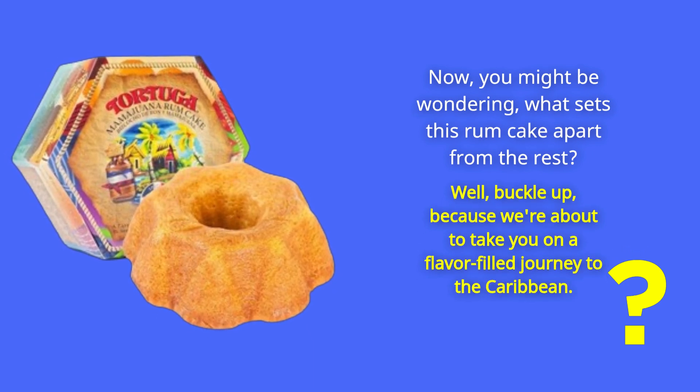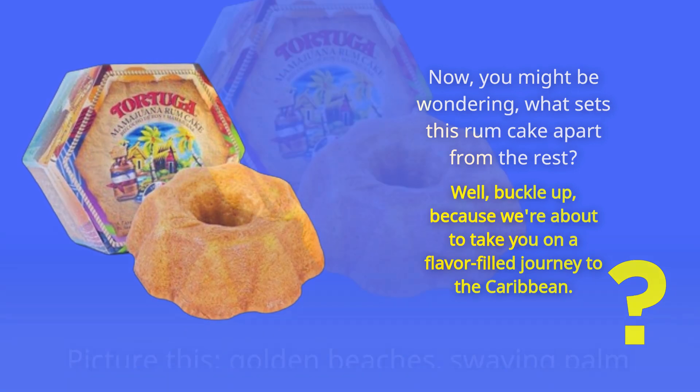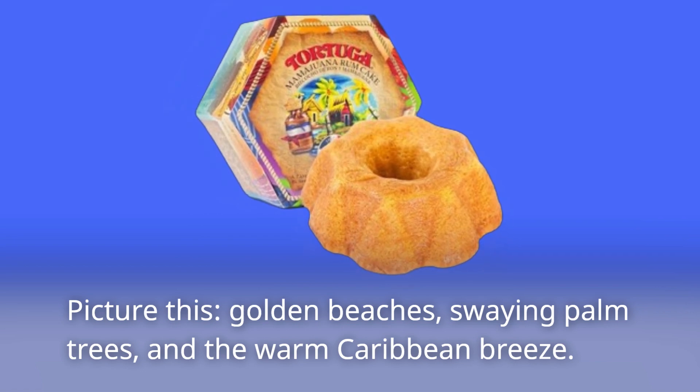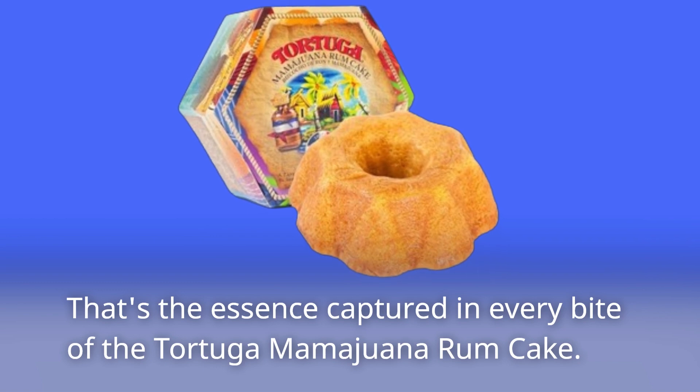Well, buckle up, because we're about to take you on a flavor-filled journey to the Caribbean. Picture this: golden beaches, swaying palm trees, and the warm Caribbean breeze. That's the essence captured in every bite of the Tortuga Mamawana Rum Cake.